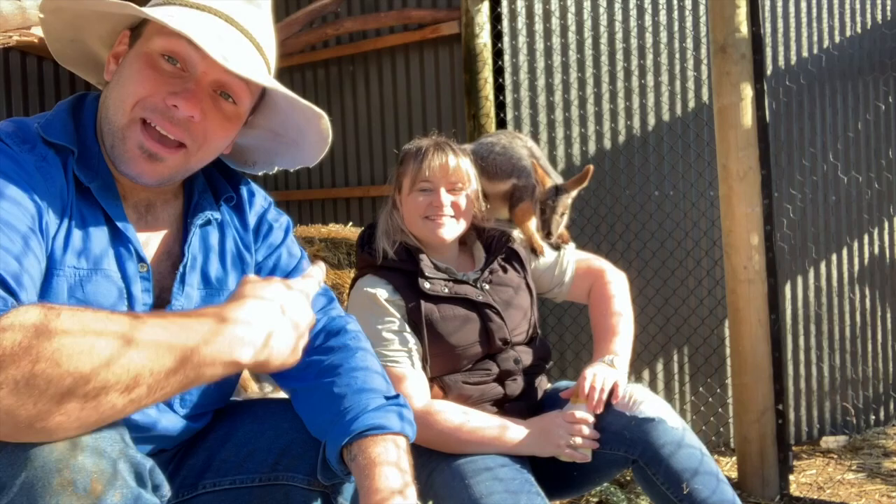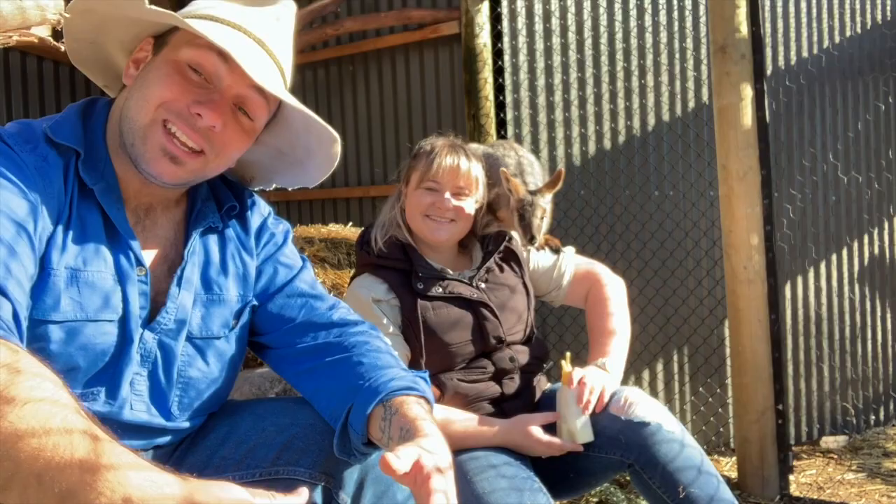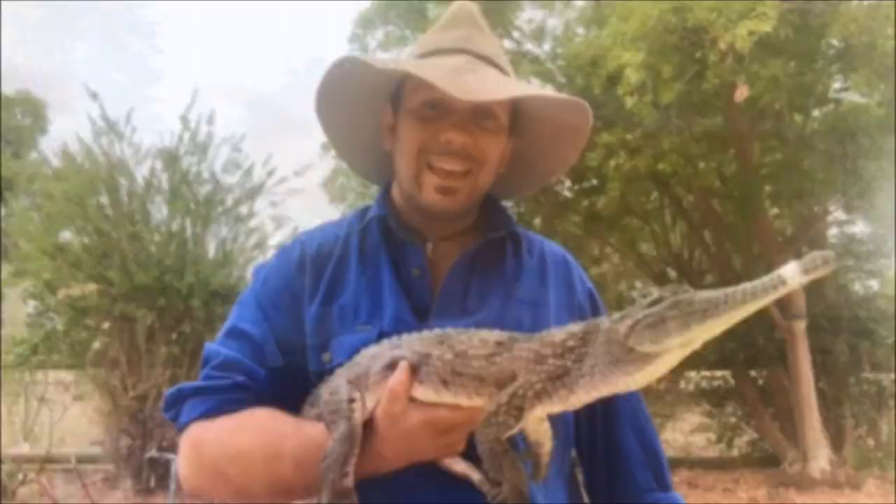G'day, it's Nick here and welcome to Wicked Wildlife. Today I'm hanging out with Nat from Animals Anonymous and a couple of yellow-footed rock wallabies. Stick around — today we're having a look at what has to be one of the most colorful macropods in the country.